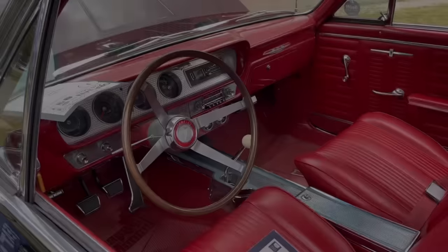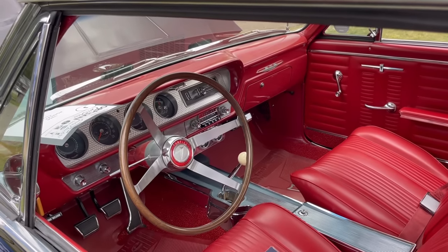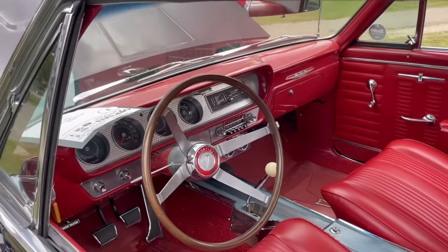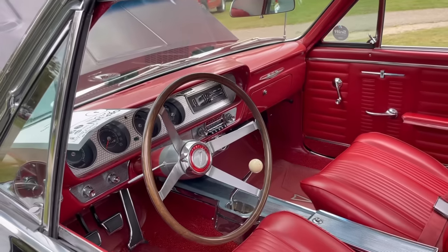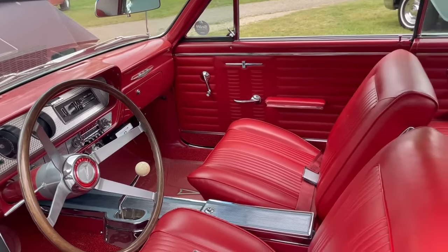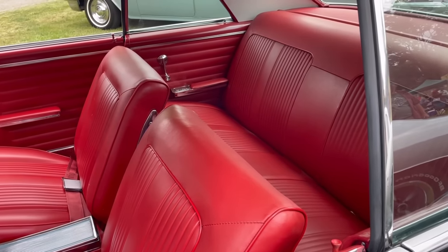Transitioning to the interior of this GTO — this particular one has the optional four-spoke steering wheel and center console. The '64 GTO came with a really cool engine-turned dash, which was part of the GTO package. You can see the beautiful red vinyl interior. It's also equipped with the optional four-speed manual transmission. Notice the ignition key is on the left-hand side near the door, as opposed to the more typical location on the passenger side.